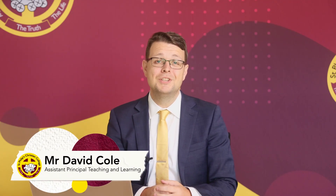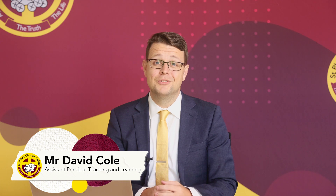Hi, my name is David Cole and I'm the Assistant Principal of Teaching and Learning at St Philips Christian College in Cessnock. I'd like to talk to you today about some changes and improvements that we are making to our academic reporting processes.